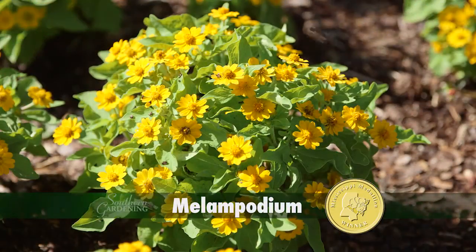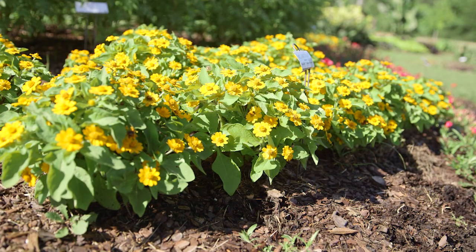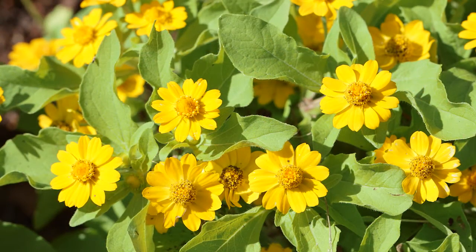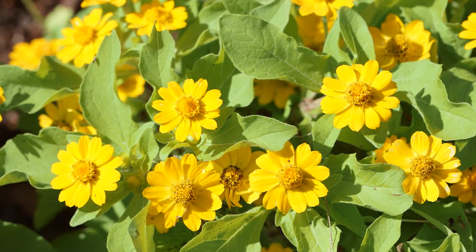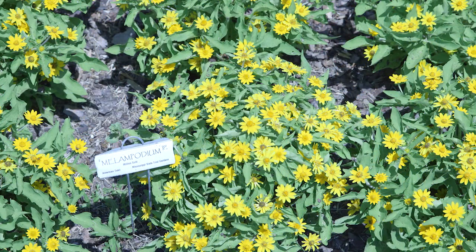It's no wonder it was named a Mississippi Medallion Winner in 1997, with non-stop blooming and no deadheading from summer until frost. It literally bursts forth with golden yellow daisy star-like flowers. There are several varieties to choose from, like Jackpot Gold and Million Gold.